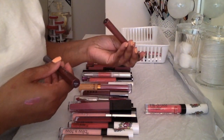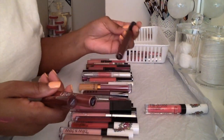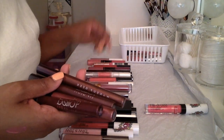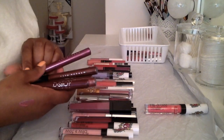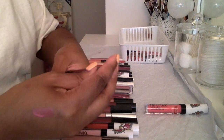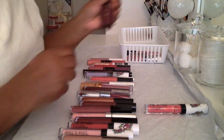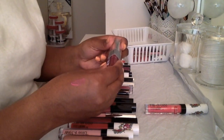Moving along — these Makeup Geek Foiled Lip Glosses. I'm going to just collect all of these because I know I'm not letting go of any of them. I have them in the colors Acoustic, Set List, Mixtape, Headliner, and Drumroll. That's five Makeup Geek lip glosses which I'm definitely not decluttering, so I'll get these out of the way right now — we're keeping those.